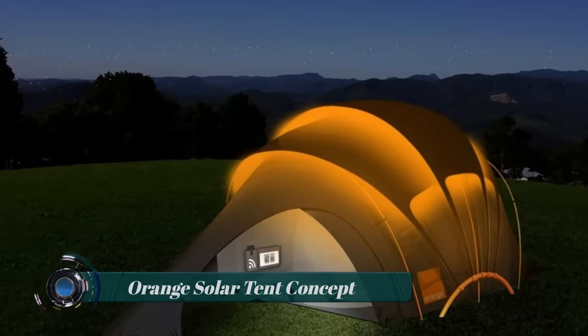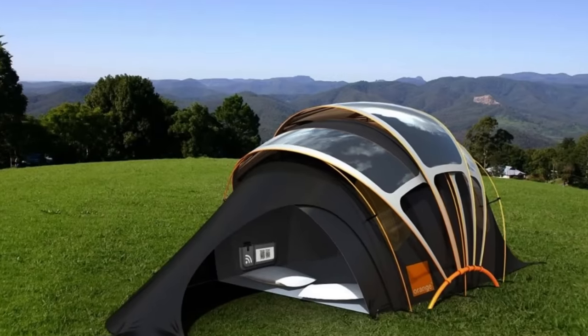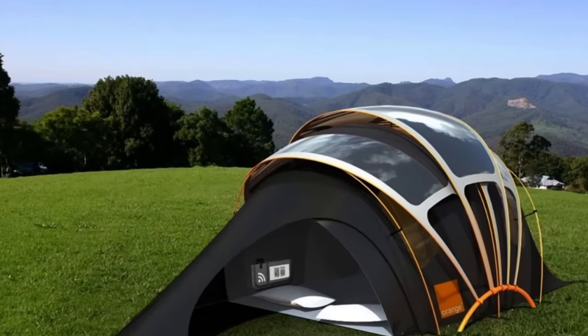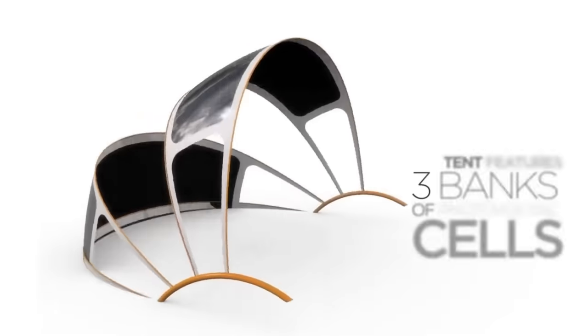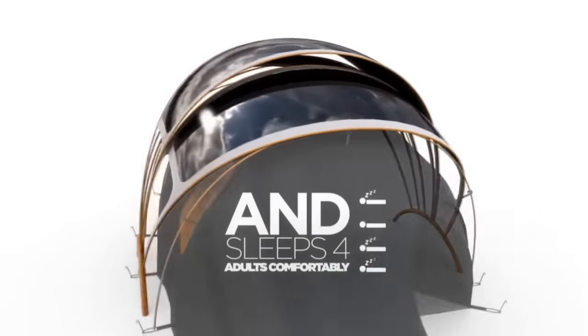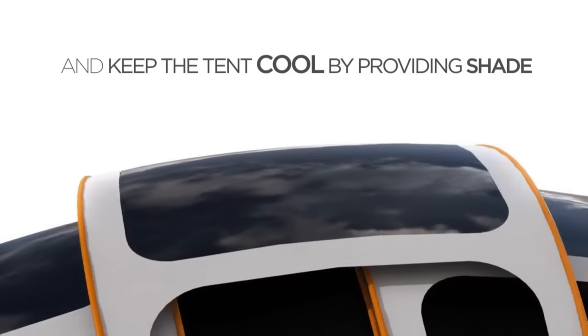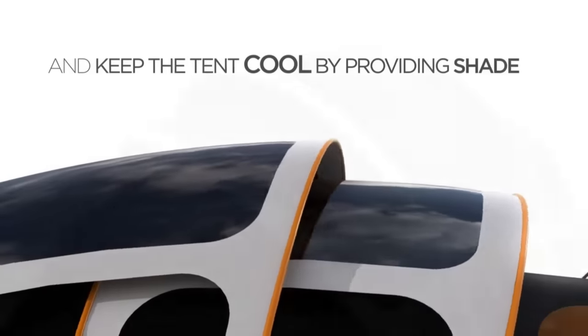Orange Solar Tent Concept: Orange, the renowned UK mobile company, has unveiled this concept camping tent with various unique features. The solar-powered tent contains photovoltaic fabric to generate solar energy, a rocking heated ground sheet, wireless hub, and magnetic induction charging pouch.